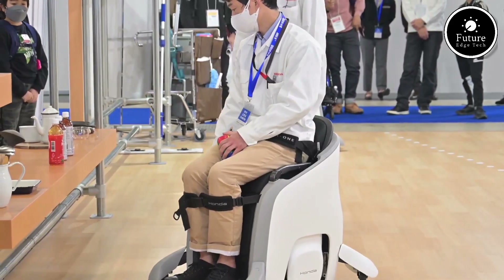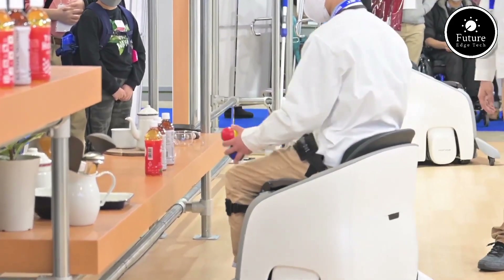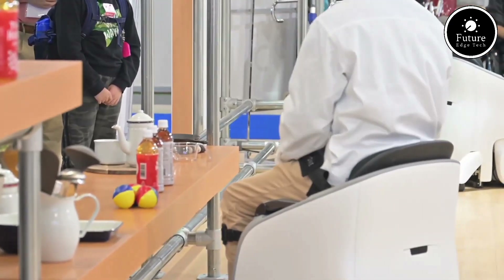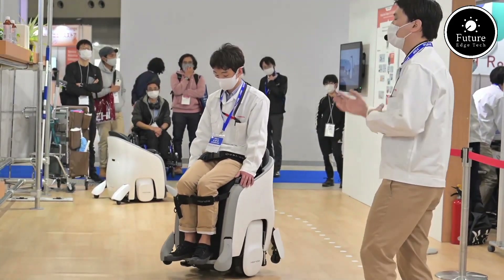Step into the future of personal transportation with the UniOne. Glide smarter, move easier, and experience freedom like never before. The UniOne — redefining mobility, hands-free.